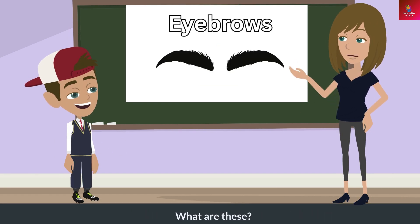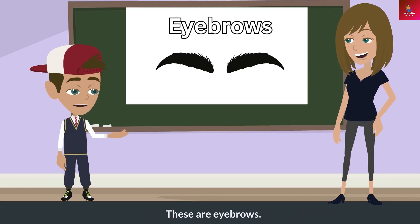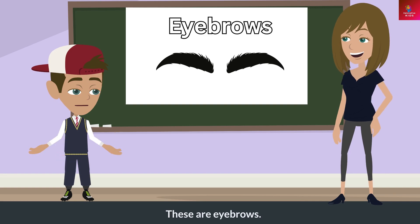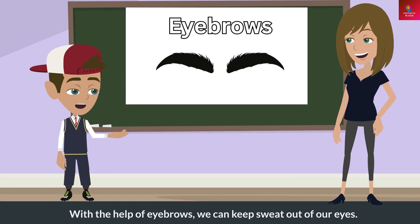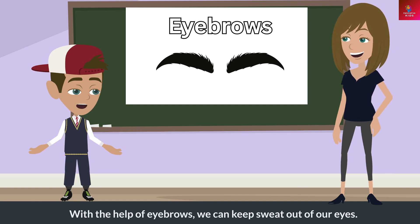What are these? These are eyebrows. What do these do? With the help of eyebrows, we can keep sweat out of our eyes.